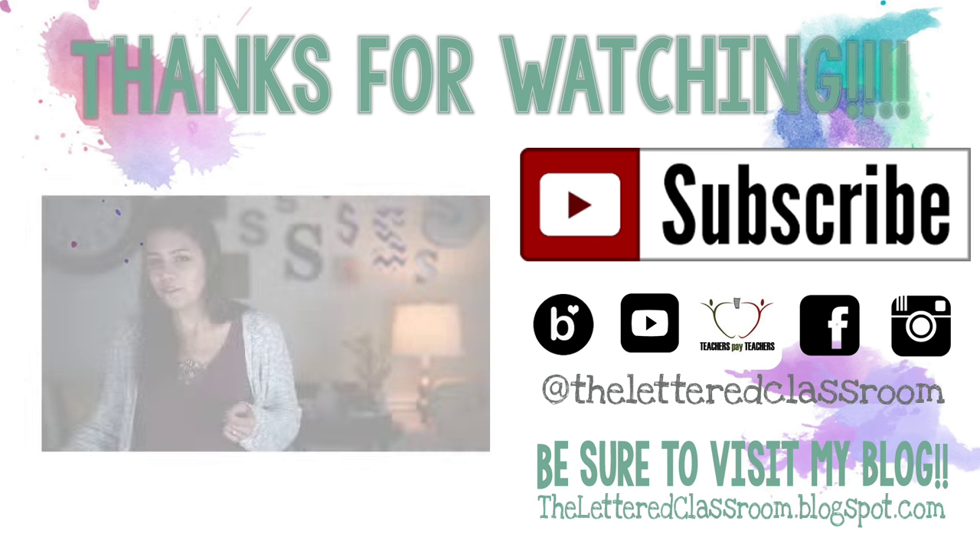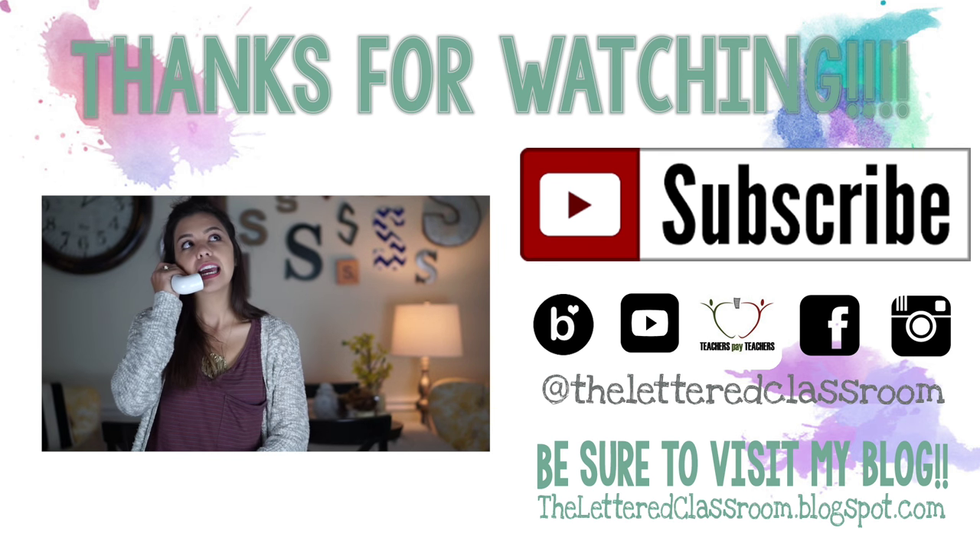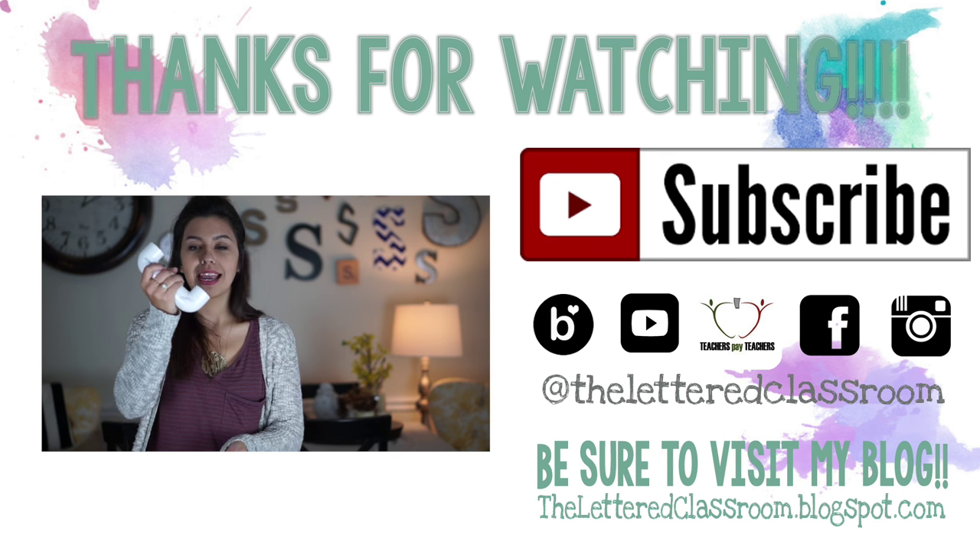I hope you guys enjoyed taking a little peek inside of what is in my teacher bag. I know I am naturally a very nosy person and I love to see what is inside everybody else's bag. If you have any questions, other ideas, or just want to say well done, please leave that down in the comments below — I love, love, love hearing from all of you. Thanks for watching! If you enjoyed this video, please give it a thumbs up, and if you haven't subscribed, click that subscribe button so you can get my latest videos.